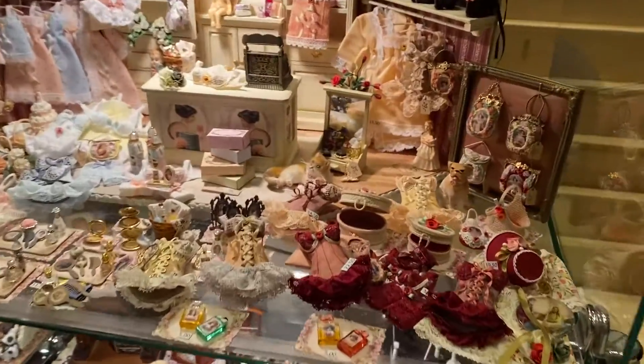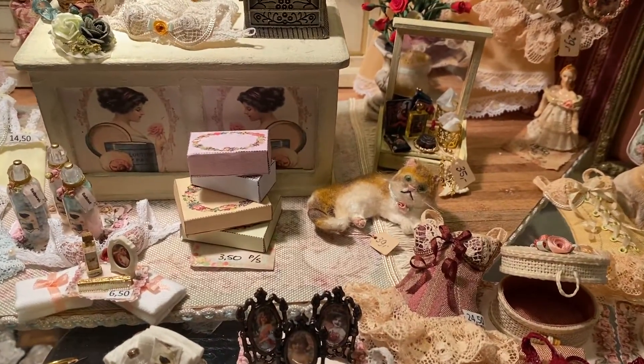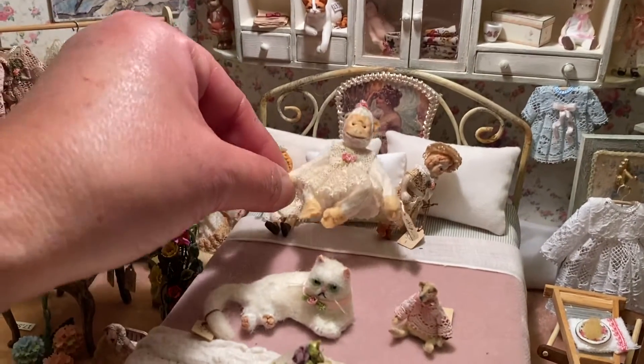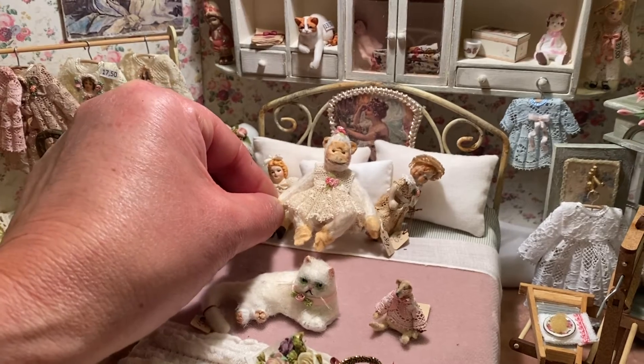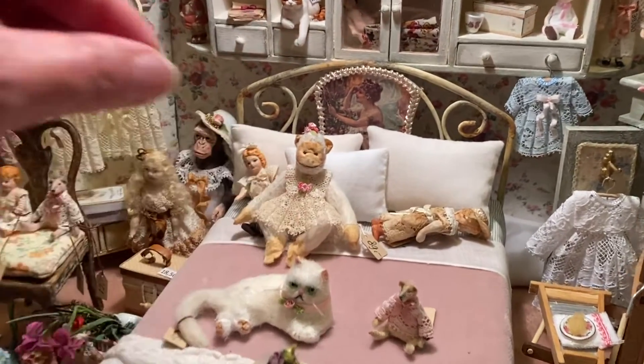I meet a lot of people here, coming from different countries, from the stage, from the band, and also this monkey gear. I think that is one of my favorites. Every piece is hand sewn and the face is made like that.